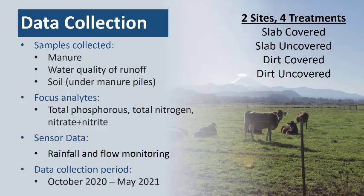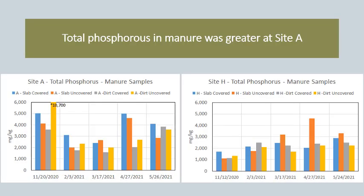In summary, our data collection consisted of collecting samples from manure, water quality of runoff, and the soil. We collected these samples from two sites and four treatments, including slabs that were covered and uncovered and compacted dirt pads that were also covered and uncovered. The analytes that we focused on were total phosphorus, total nitrogen, and nitrate. We also collected rainfall data and flow monitoring data, and this data was collected from October until May of 2021.